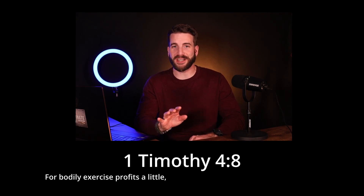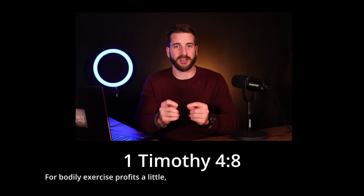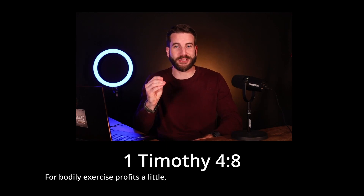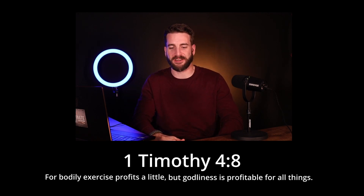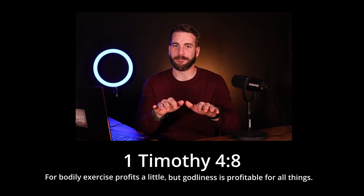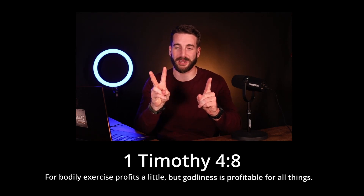Notice he does say that bodily exercise does profit — it's not like he's saying lifting weights has absolutely no value. Even an inspired apostle says there is some value to that. But his point is that this is not the most important thing in your Christian walk. For bodily exercise profits a little, but here's where you make your real gains, Timothy: godliness is profitable for all things, having promise of the life that now is and of that which is to come. By application, Paul is saying make two spiritual goals to every one physical goal.